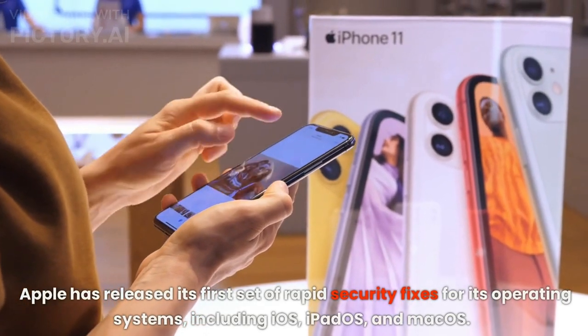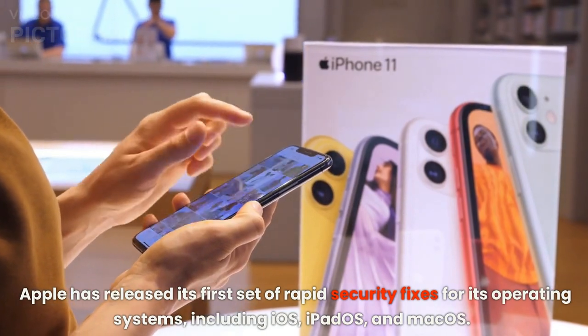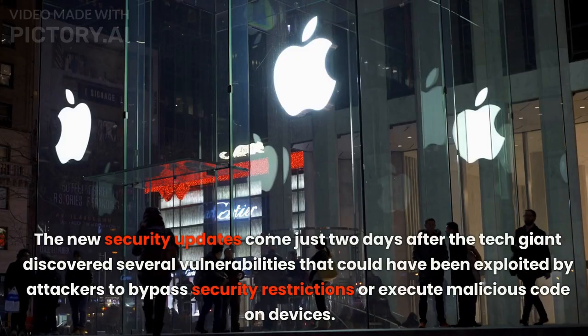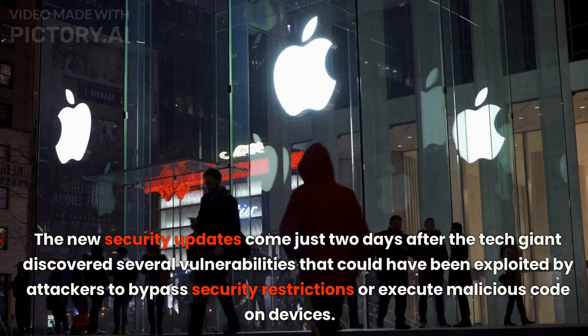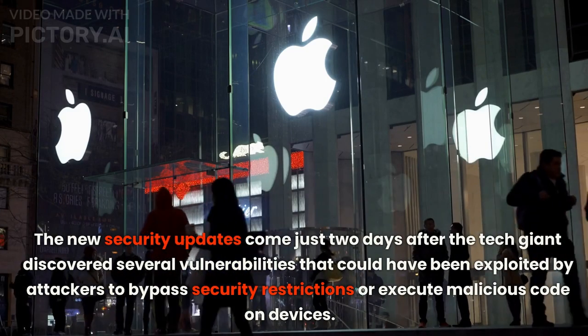Apple has released its first set of rapid security fixes for its operating systems, including iOS, iPadOS, and macOS. The new security updates come just two days after the tech giant discovered several vulnerabilities that could have been exploited by attackers to bypass security restrictions or execute malicious code on devices.